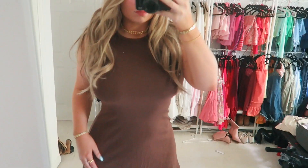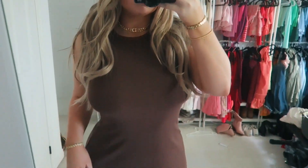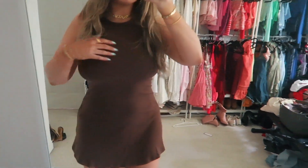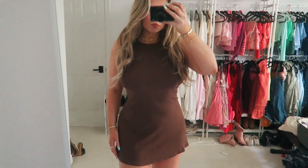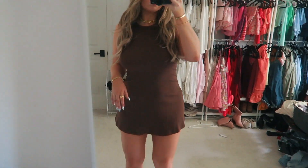I picked up this basic brown little mini dress. I got the black version in another haul and loved it because it's so basic and simple — you can just throw it on, put on sneakers, and run out the door. It's also super comfortable. I love this little tank top mini dress. It's so cute and a great basic to have in your closet. I got this in a size small.